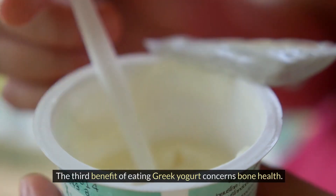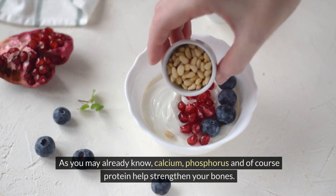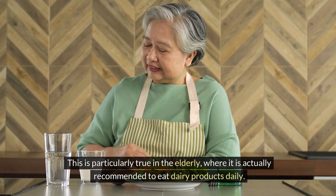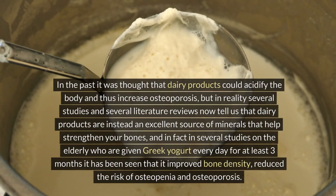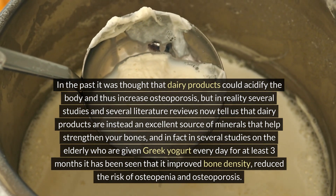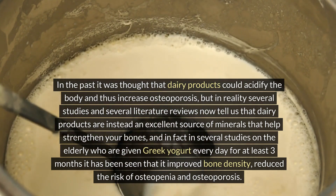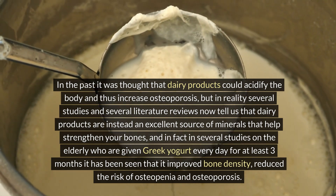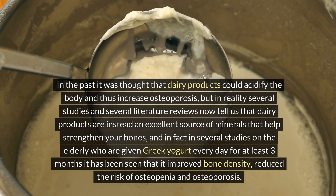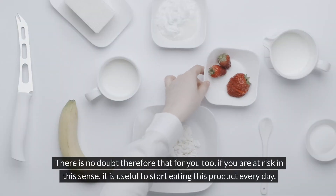The third benefit of eating Greek yogurt concerns bone health. Calcium, phosphorus, and protein help strengthen your bones. This is particularly important for the elderly, where eating dairy products daily is recommended. In the past it was thought that dairy products could acidify the body and increase osteoporosis, but several studies and literature reviews now tell us that dairy products are an excellent source of minerals that help strengthen bones. Studies on elderly people given Greek yogurt daily for at least three months showed improved bone density and reduced risk of osteopenia and osteoporosis.